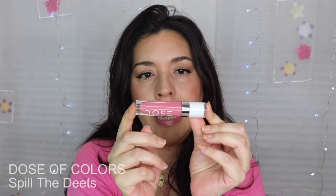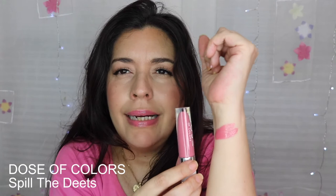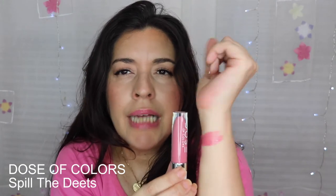The first one I want to share is a formula that I really love and it's by Dose of Colors. It's called Spill the Deets. It's a mid-tone pink, kind of a rosy pink. It's so pretty on your lips — pigmented enough but doesn't go on gloopy or sticky in any way.